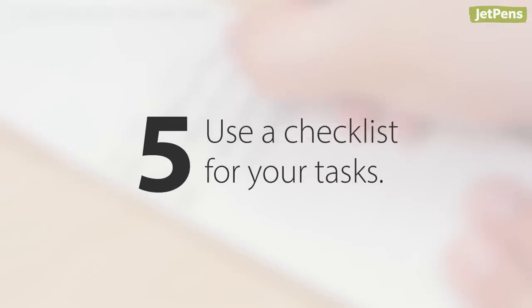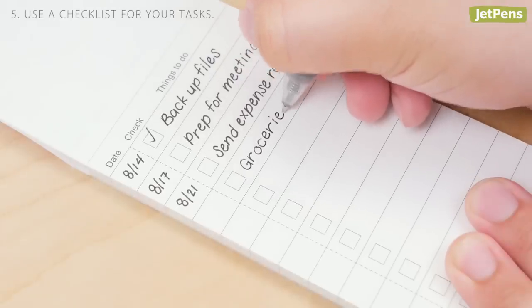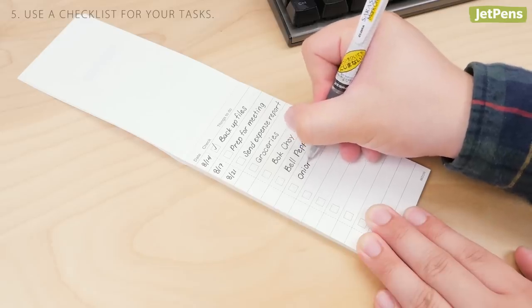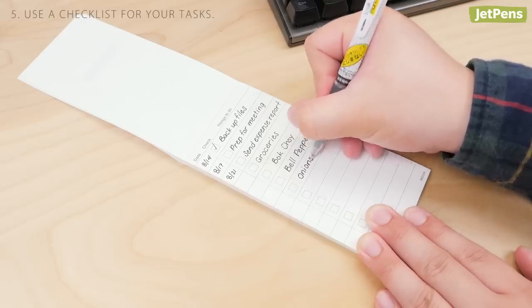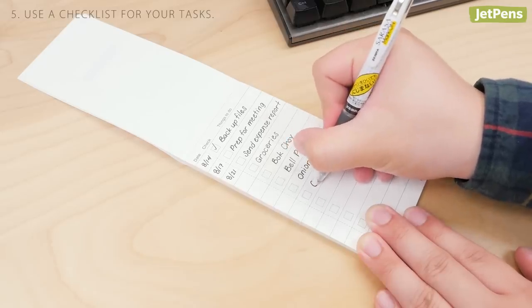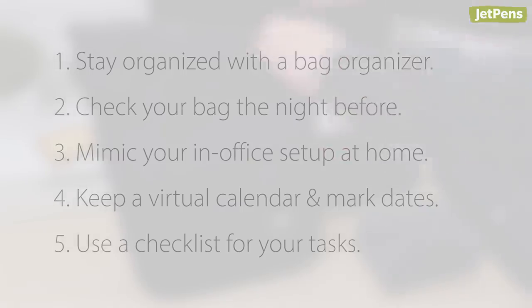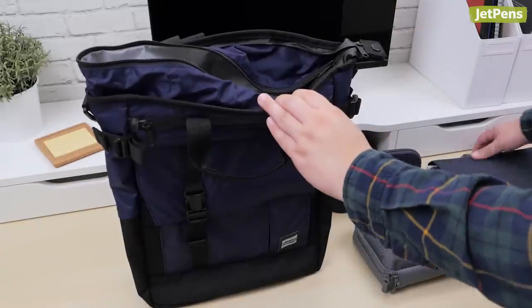Five, a virtual or physical checklist is useful for writing down your tasks for the day or groceries you need to buy after work. Of course, we prefer paper checklists, as writing things down will help you remember things better. Do you have any other tips for hybrid workers? Let us know in the comments. You can find all of these products and more at JetPens.com. We'll see you next time.